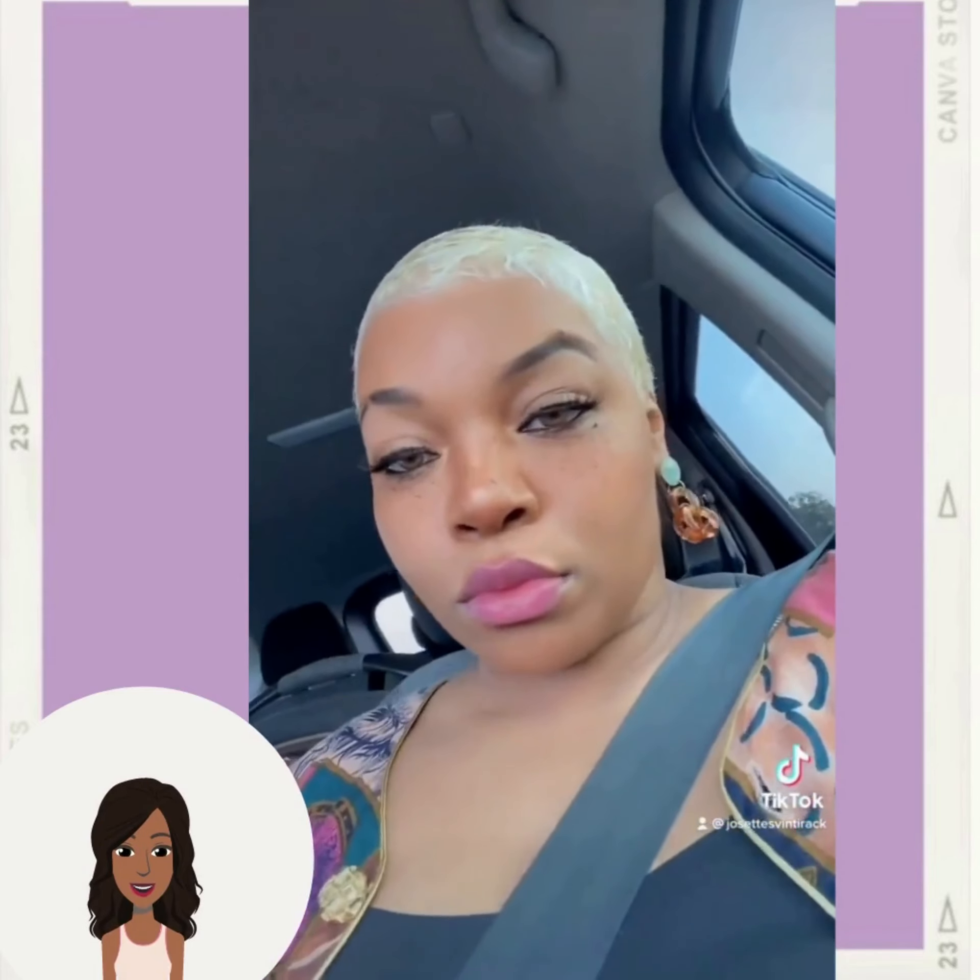Then we have this platinum pixie cut. If you guys do feel inspired by any of these hairstyles within today's video, don't forget to give it a big thumbs up and of course hit that subscribe button so that you can stay up to date on all the latest and the hottest black hair trends.